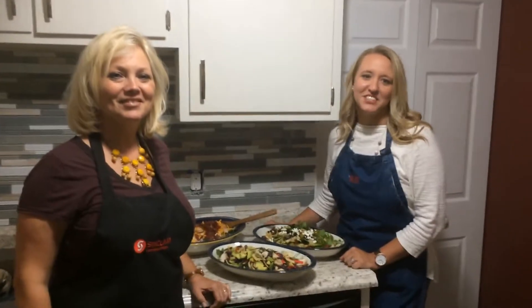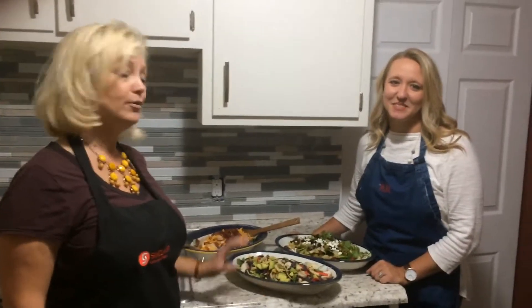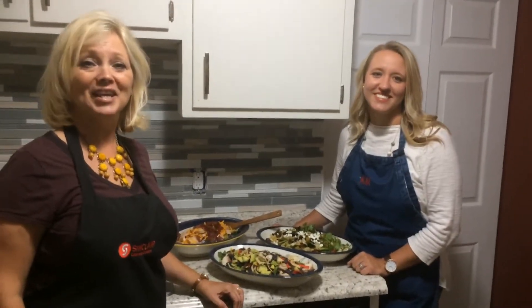Hi, we're Mara and Michelle here from the Classy Pearl. Today's recipes are three of our favorite main dish salads. We're going to take a basic baby spring mix and create three easy dishes that you can make any busy night of the week.